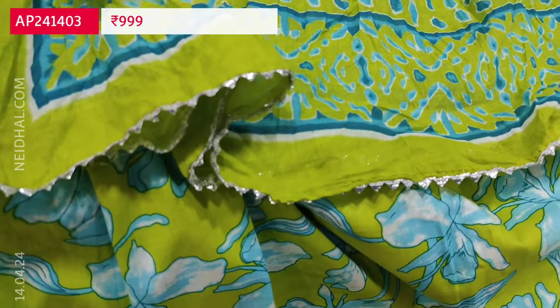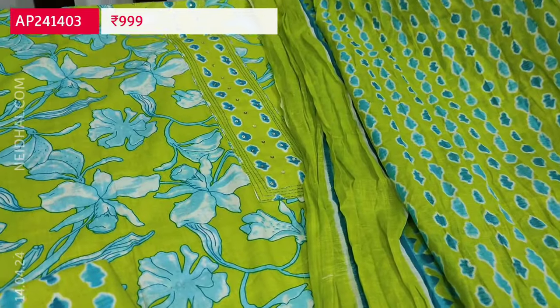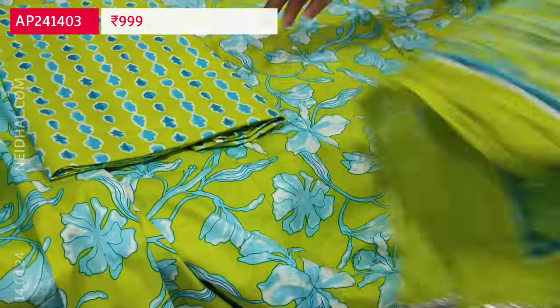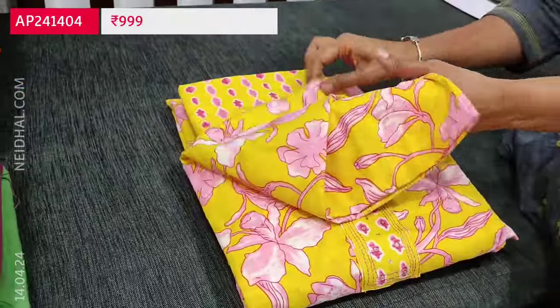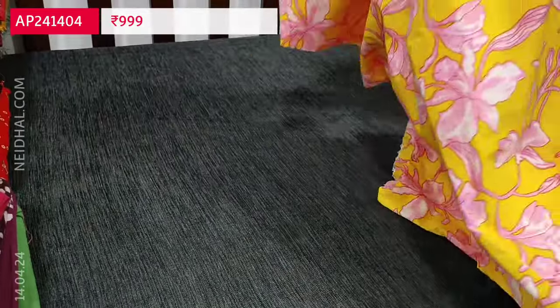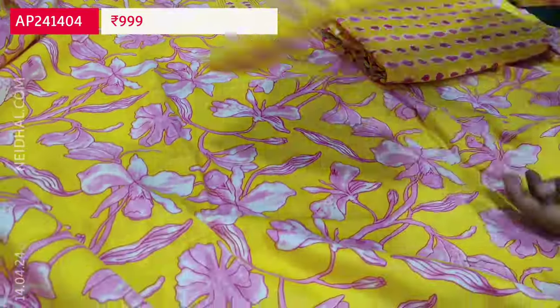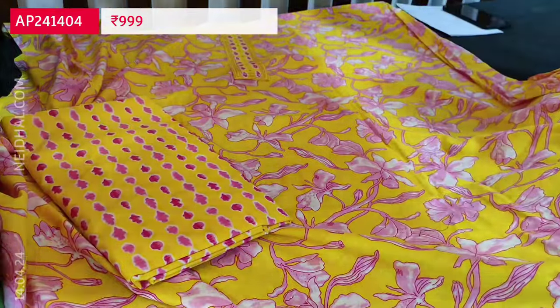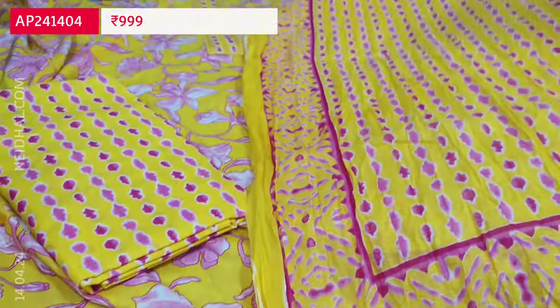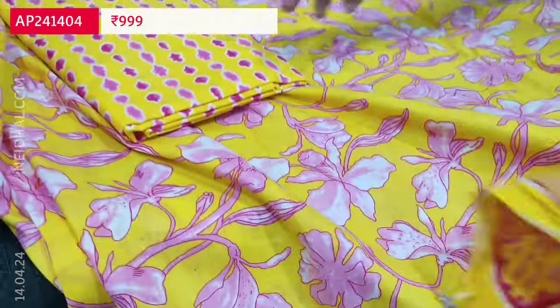These are all summer colors — bright and beautiful color combinations. The cost of this three-piece cotton set is ₹999. We have one more color: yellow with pink floral print. This second color also features pure soft cotton, lining is needed, and comes with a printed cotton bottom and a crinkled pure cotton printed dupatta. Both colors are very pretty summer colors and these sets are priced at ₹999.